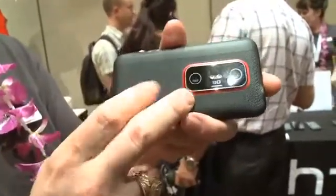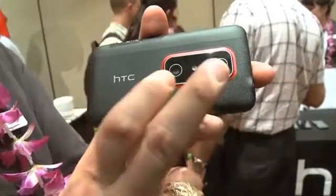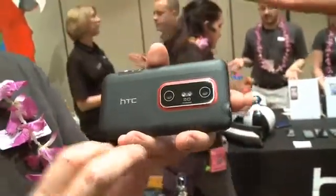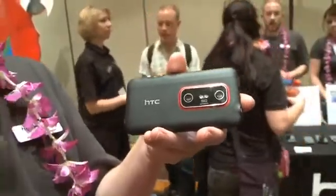The thing that really stands out is that this is a 3D device, so you have dual cameras on the back. You can capture images and video in 3D and see it on the phone. So we'll be seeing 3D games and all that kind of stuff, and that'll all work on this screen because it does support that.